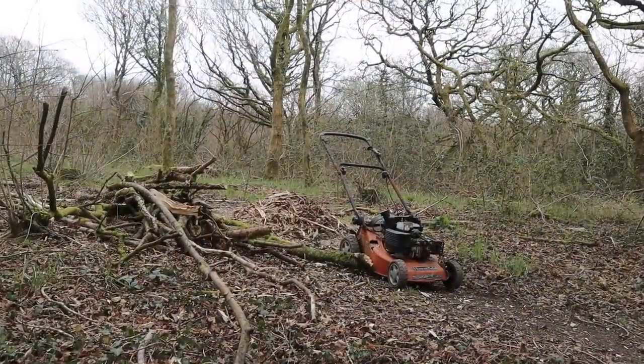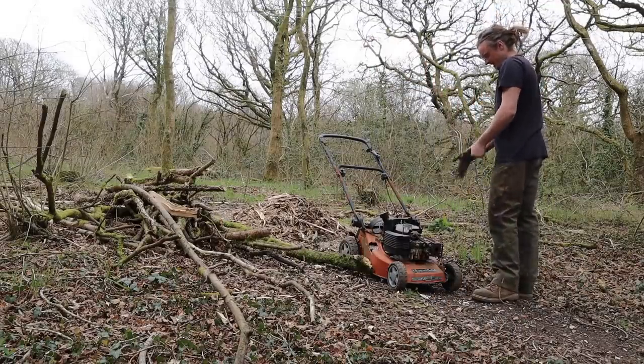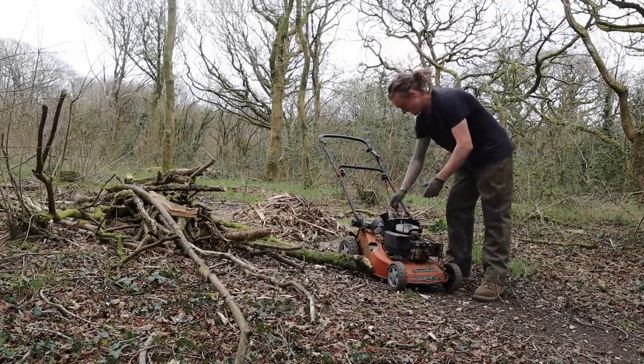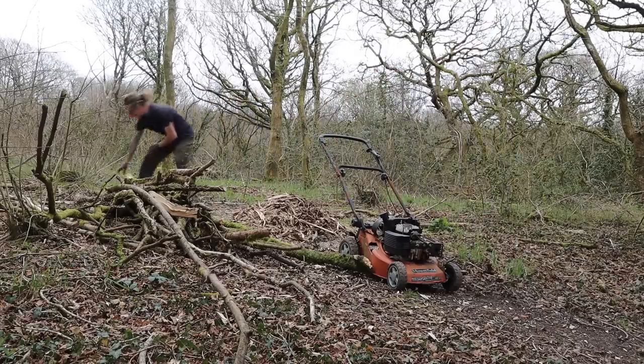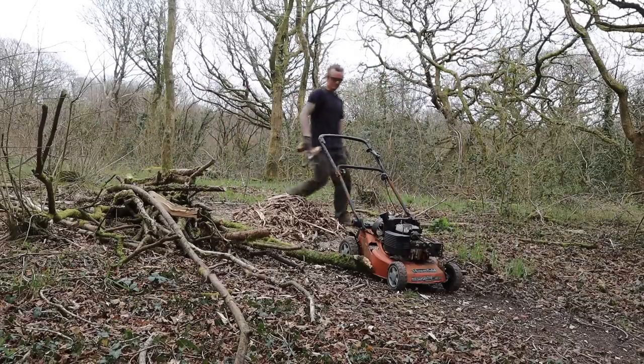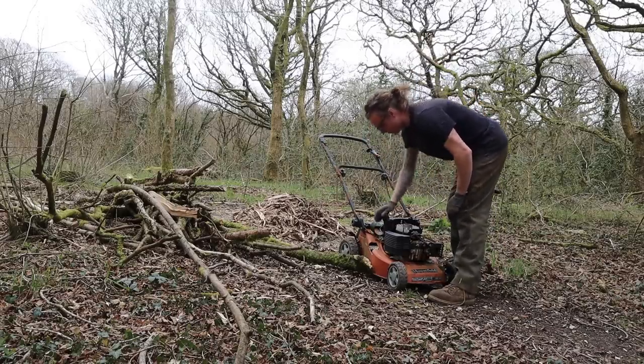It looks pretty dodgy but it's actually not too bad. Gloves, eye protection, hearing protection — it's actually not too bad to use. It's an old lawnmower with no pull start or anything on it, but we've got fuel in it.